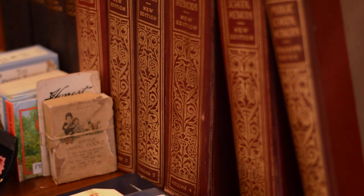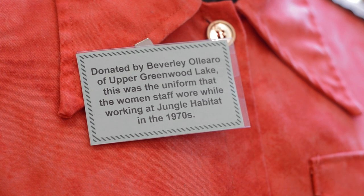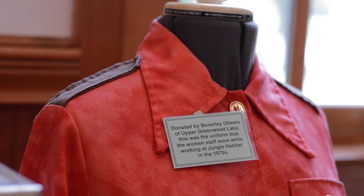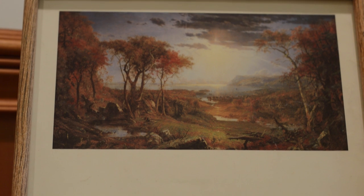We often have people that visit the museum who remember visiting the habitat or who had worked at the jungle habitat, and they often tell us the different stories and things that they remember. That's nice — people can come in and reminisce. I don't really know if anyone else has as many artifacts as we have for the jungle habitat. Another important exhibit is the Cropsey exhibit. We have prints donated by the Newington Cropsey Foundation. Jasper Francis Cropsey was one of the Hudson River School artists, and he had come to West Milford back in the 1840s to recoup from some of his childhood illnesses. He used to sketch and paint in West Milford, especially by Greenwood Lake.